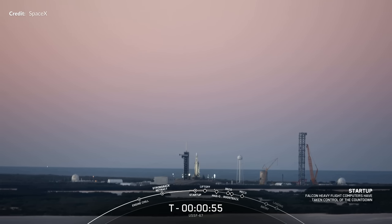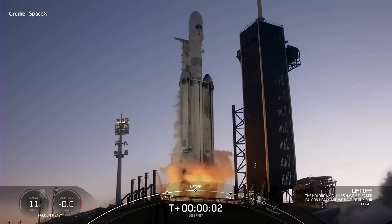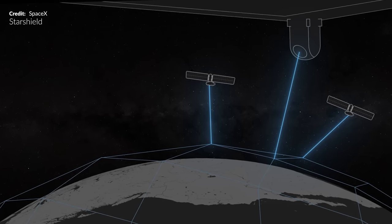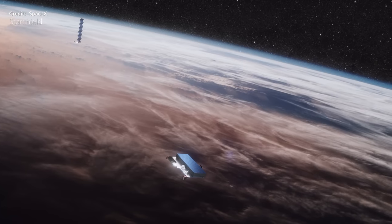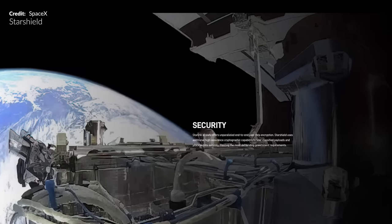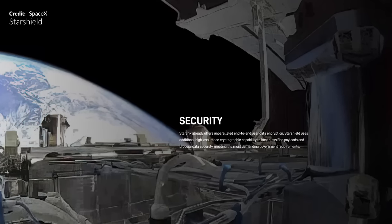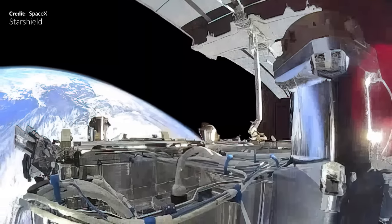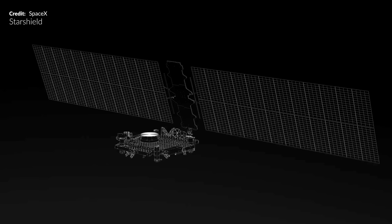With SpaceX these days having a concrete reputation as a reliable provider of national security missions, it's going to be interesting watching new information that comes to light with the new product called Starshield. SpaceX quietly introduced this service aiming to provide defense and intelligence agencies with tailor-made solutions, at least partially utilizing SpaceX's investment in the Starlink satellite network. On the SpaceX website itself it states that Starshield uses additional high-assurance cryptographic capability to host classified payloads and process data securely. This image and line drawing may be providing a few interesting hints at Starshield technology already in orbit.